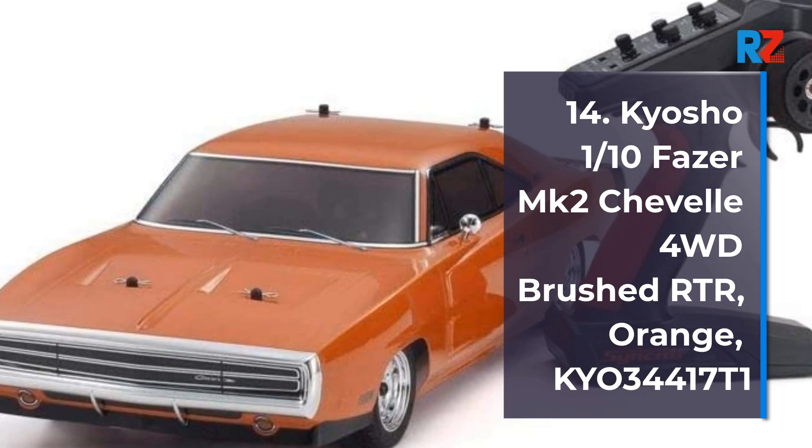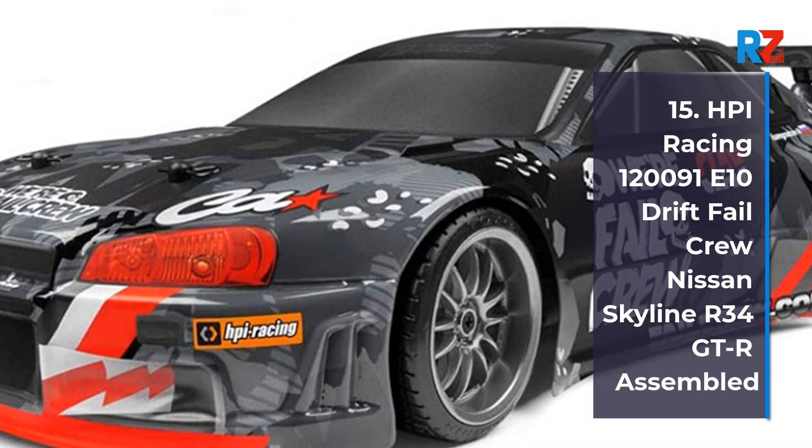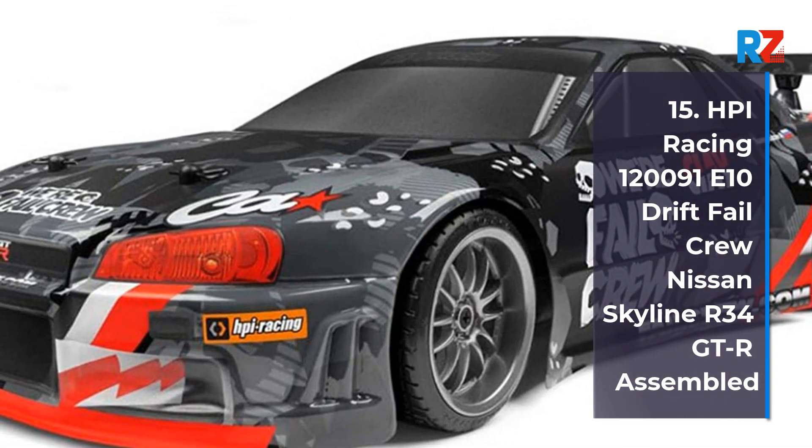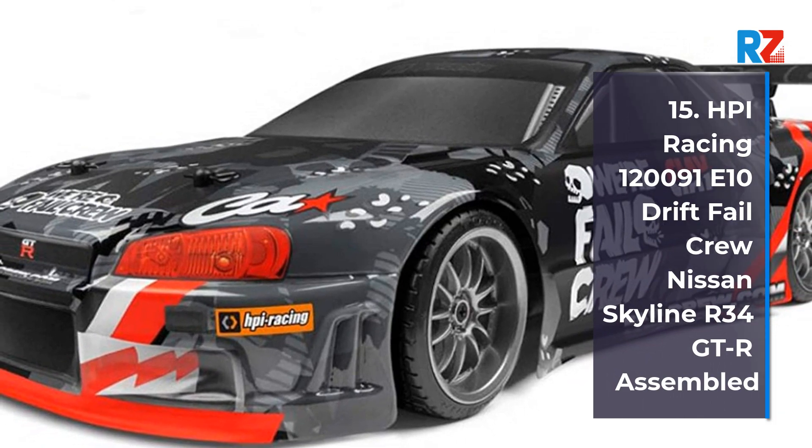Number 15: HPI Racing E10 Drift Vale Crew Nissan Skyline R34 GTR, assembled.